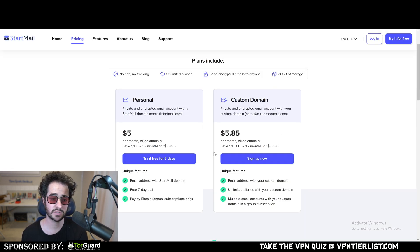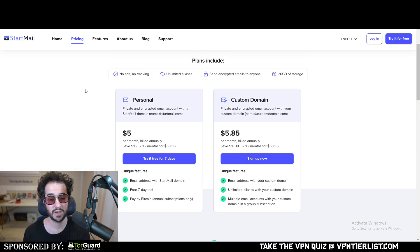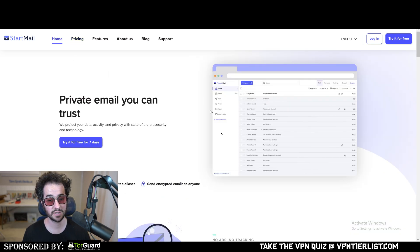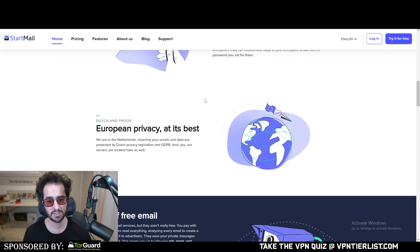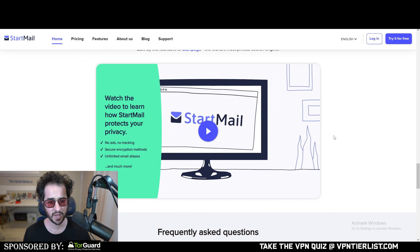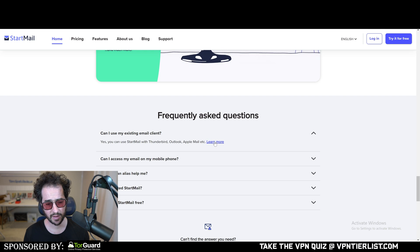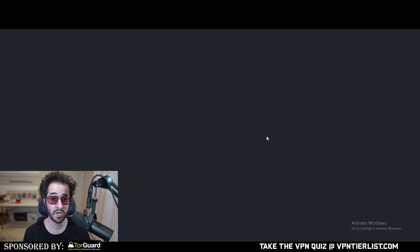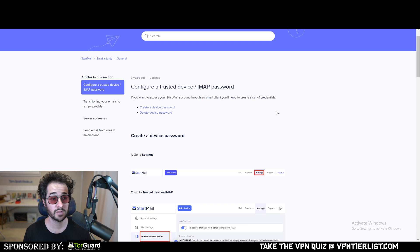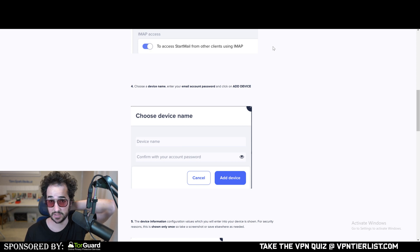Another option is Startmail. This one is interesting because it offers unlimited email aliases, making it another pretty good email provider. I'll put a link in the description if you're interested. The only downside is it doesn't have a mobile application — instead, you'll need to use a third-party application and sync your email with it. You can use it with Thunderbird, Outlook, and Apple Mail. So if you're looking to use those applications rather than migrating to a new one, Startmail could be a very good option — especially if you're looking for unlimited email aliases, which not many of the other providers offer.